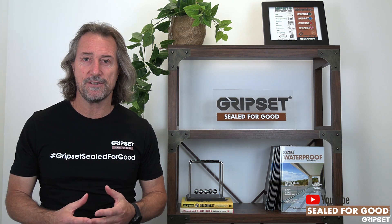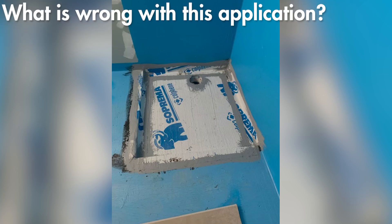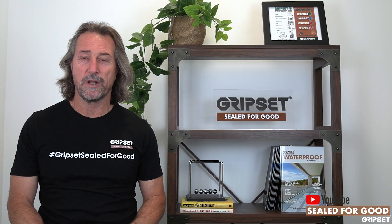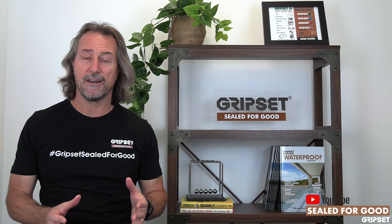I cannot believe we're still talking about this, but you'll see this photo now that's come up on screen — this is happening right now. So tell me what's wrong with it. We've got a wet area system, we have a liquid membrane, we have a bitumen sheet applied on top of that liquid membrane, which needs a bitumen primer to bond the sheet to the liquid. Those bitumen primers are solvent-based, and then we stick the sheet on top of the liquid. Now before that even gets tiled, we're going to have a situation where you have a breakdown of the liquid membrane.